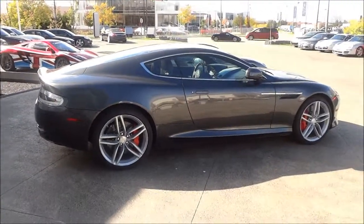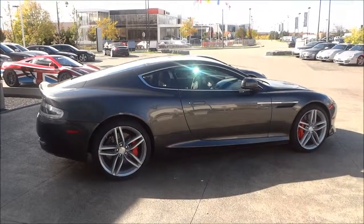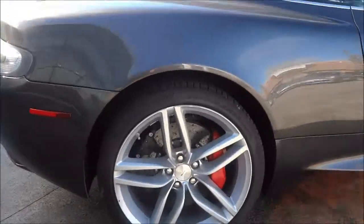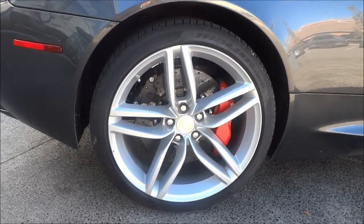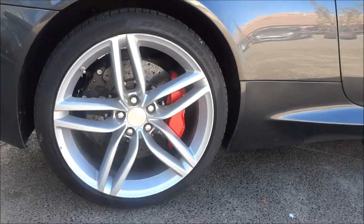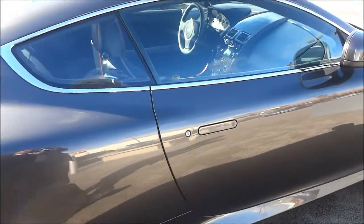It is an absolutely beautiful car and you can see with the side profile shot over here that it's just gorgeous, with the back end that cuts down like that. It looks so sporty, and if you take a look at those rims right there, they're simple — very simple five-spoke style rims with cross-drilled rotors and brakes — but they look amazing despite the fact that they are so simple.